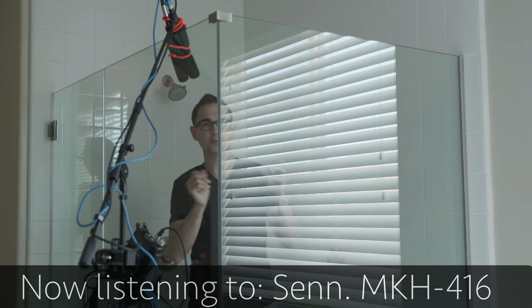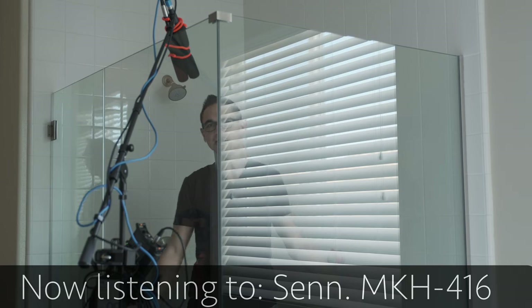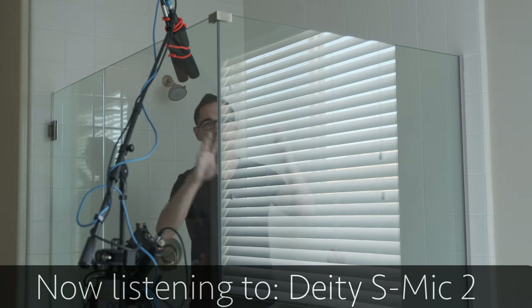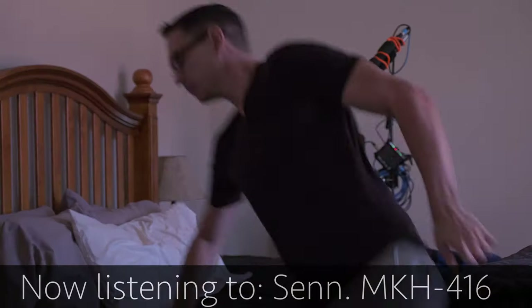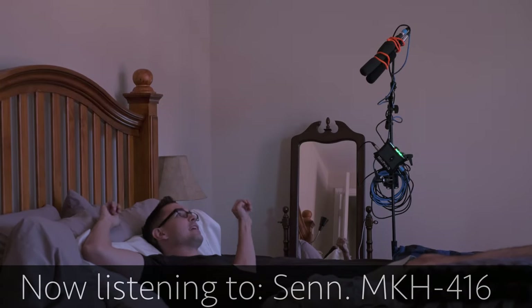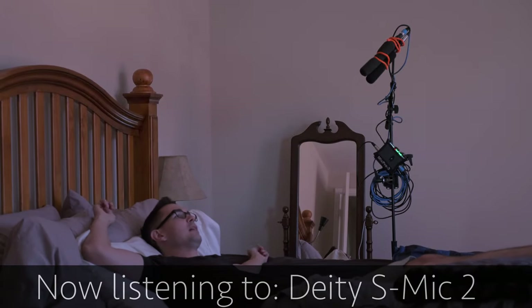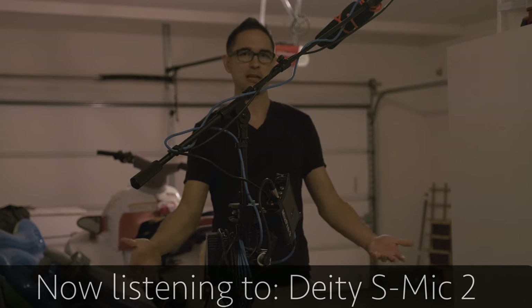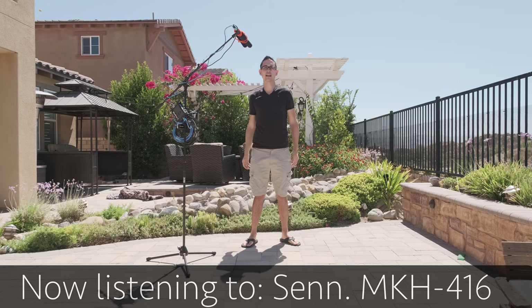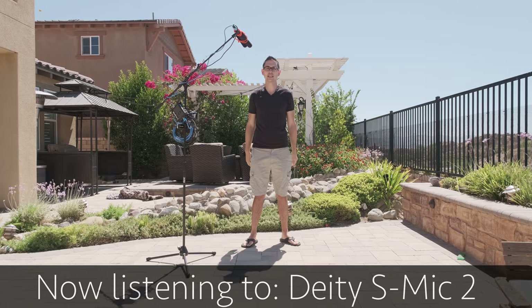Side-by-side: first, boomed over the shower — that glass and tile cage. Then in the completely untreated bedroom. Then in the garage. And finally, outside on a kind of windy day.